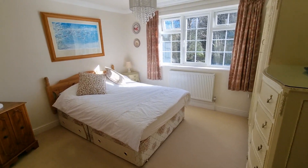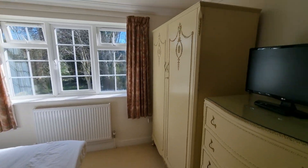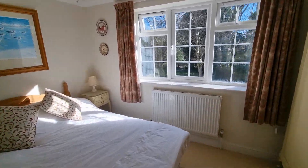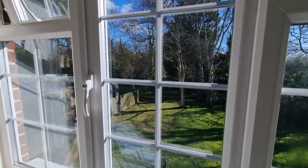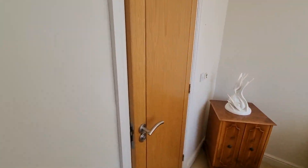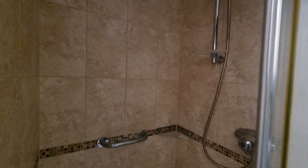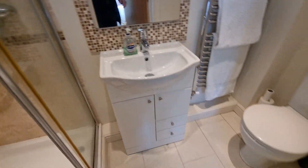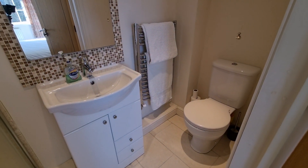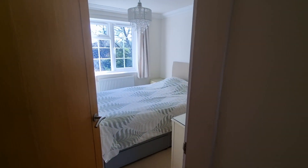Bedroom one is at the back left — a nice bright room with plenty of space, and you could put in built-in wardrobes. There are views out to the rear over the gardens we saw a moment ago. Through the door is the ensuite — a nicely tiled shower cubicle with a white suite: toilet, wash basin, and cubicle.